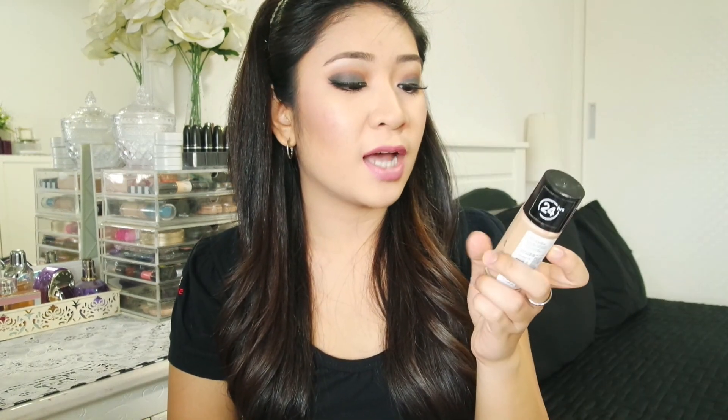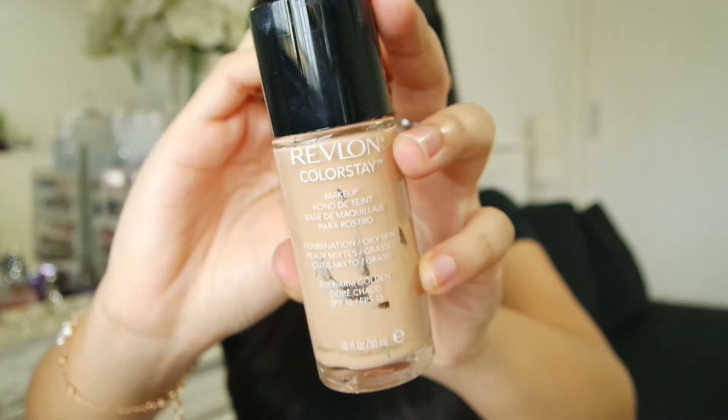This is the Revlon Colorstay in shade 310 Warm Golden. I have totally finished this — I think this is my second bottle. It has been my go-to foundation. I love how good the coverage is and how great it is for oily skin. I have combination oily skin and 310 Warm Golden is perfect for my skin tone right now — it used to be very light but now it's just perfect.